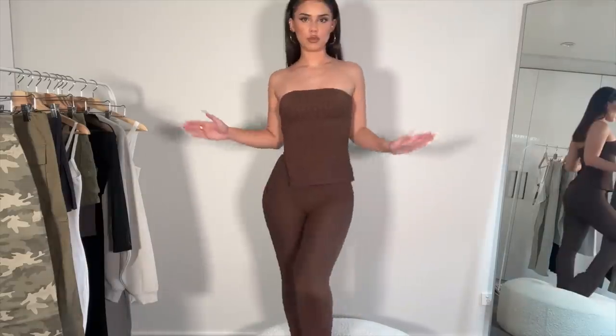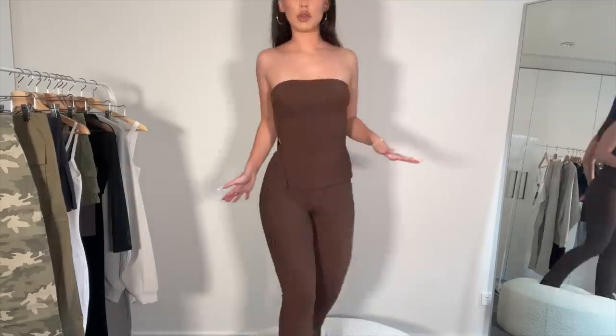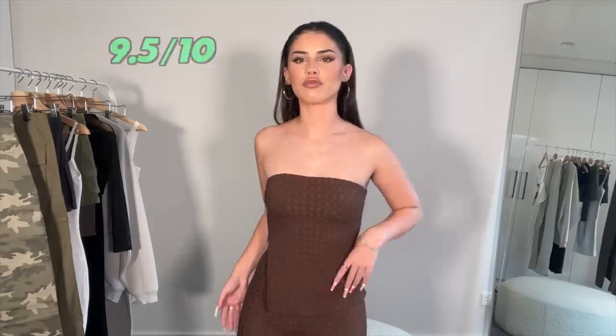This is it on — it is super flattering, I'm really obsessed with this. I wasn't expecting it to look like this on, but I'm really happy with it. It has a little bit of a slit moment here, and it's closed up on this side of the top. The material — you know those waffle bed sheets? It's kind of like that but a different version of the waffle print. The color is super rich, I love the brown. This is definitely something I would wear out with heels.